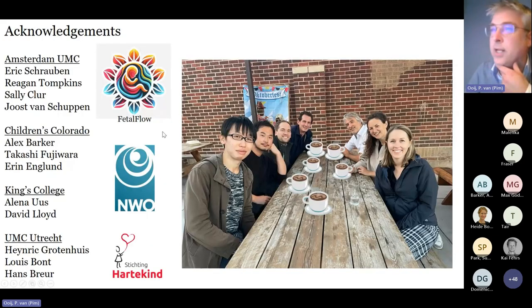I'd like to thank the team in Amsterdam — Eric does most of our technology work. We visited Colorado and have a collaboration on the 4D flow work. Elena and David have been super helpful implementing 3D black blood sequences and post-processing, and the US team as well. Thank you very much.